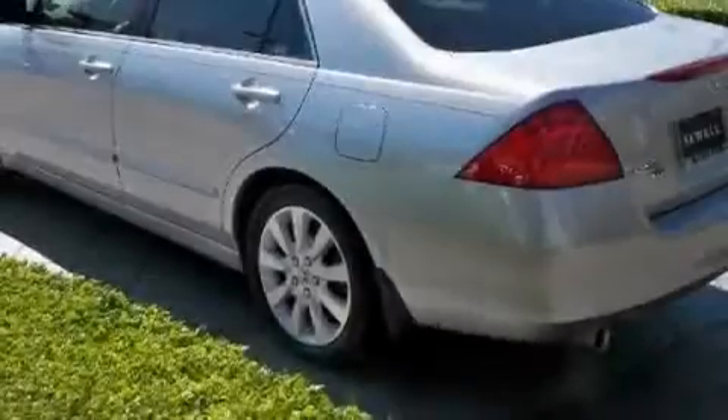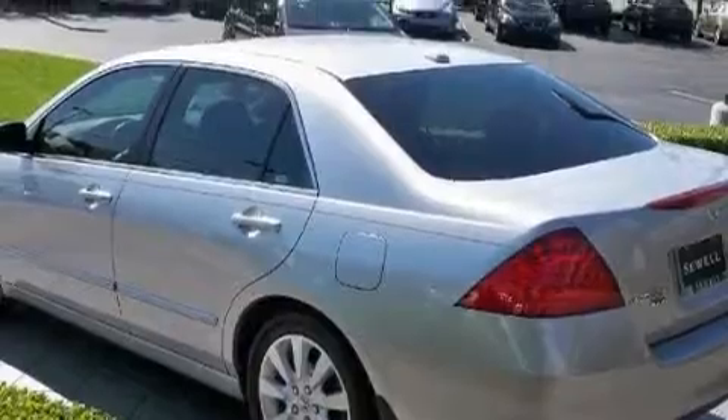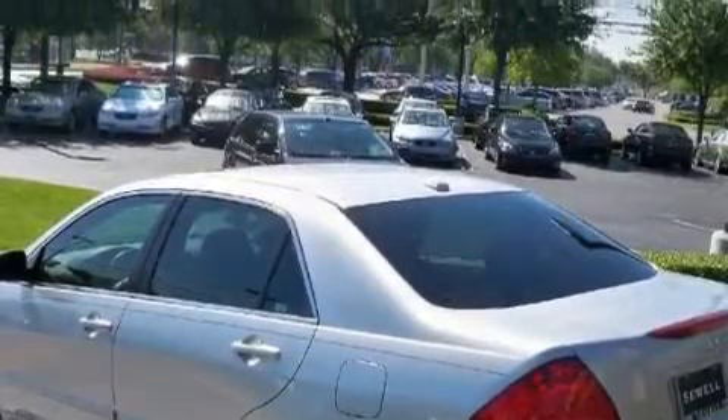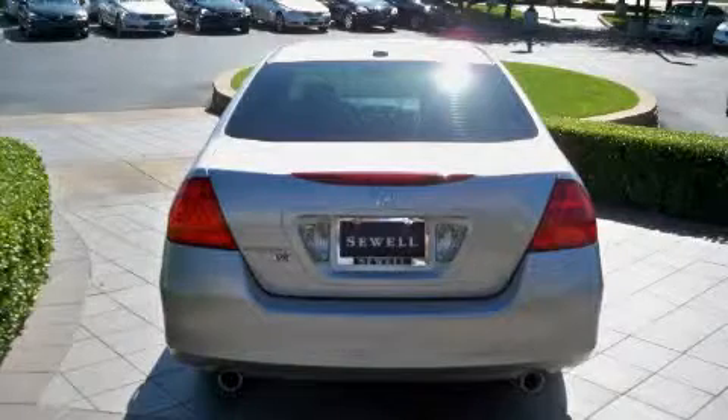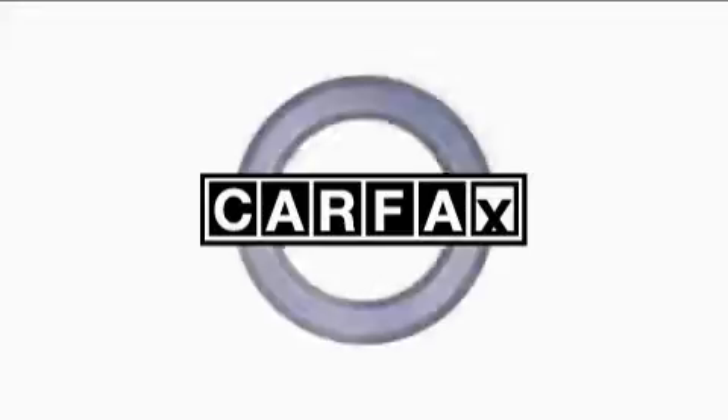Its top features include a power moonroof, air conditioning with automatic climate control, satellite radio, a stability control system, multi-reflector halogen headlights, and this vehicle has fewer than 30,000 miles on the odometer. This Honda has had only one owner, and it qualifies for the Carfax buyback guarantee.